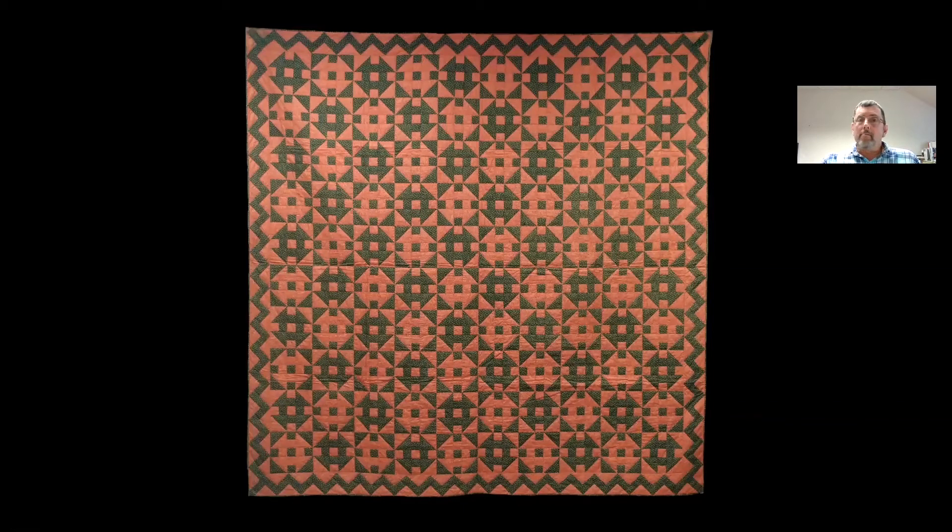This churn dash — some people call it the monkey wrench pattern — was made in about 1883 by Lizzie or Betsy Wismer, born 1862, daughter of Samuel and Elizabeth Culp Wismer of Bedminster Township, and a member of the Deep Run East Mennonite congregation. Family tradition states that Lizzie made this quilt in anticipation of her upcoming marriage, but her fiancé died suddenly before they married, and the quilt was put away. Lizzie never married, but later gave the quilt to her nephew, Harvey Wismer. It's 77 by 77 inches and was a gift of Jean Wismer Freeze.